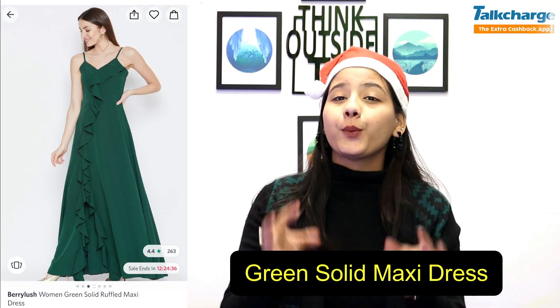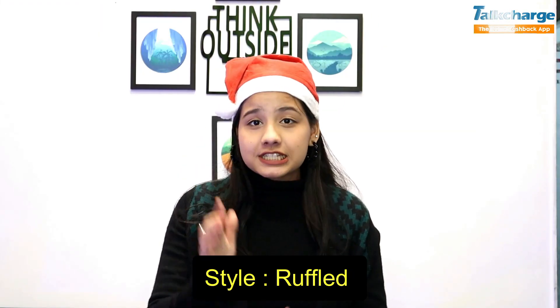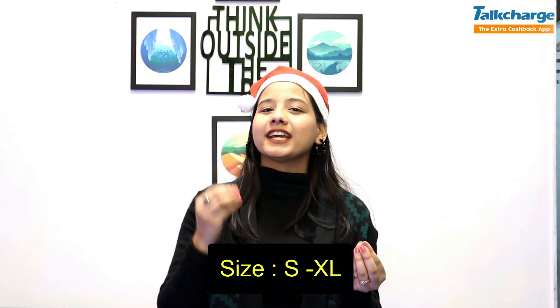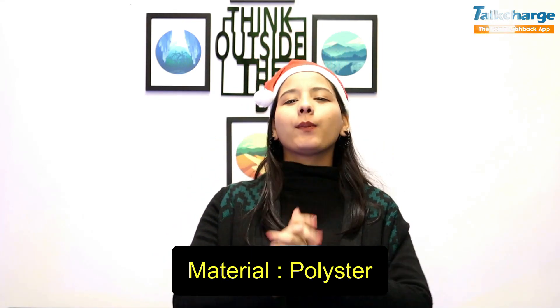Our last dress is the green solid maxi dress in a ruffle style. It has a rating of 4.4 and a lot of color variety — pink, green, maroon, and red. You can choose from many colors. It has 4 sizes available, small to extra large, and its material is polyester.